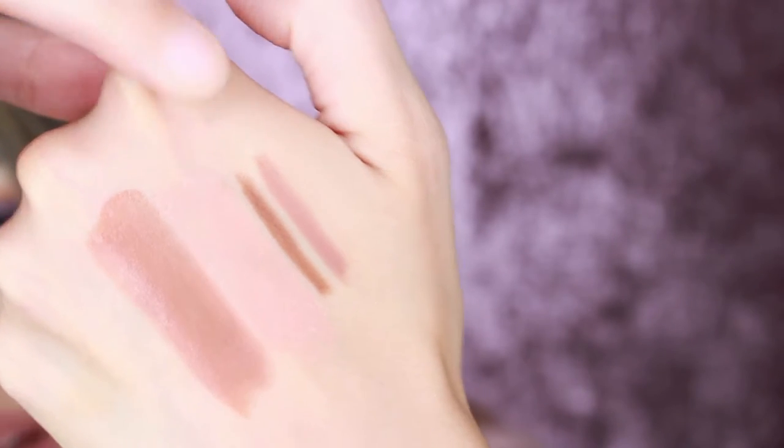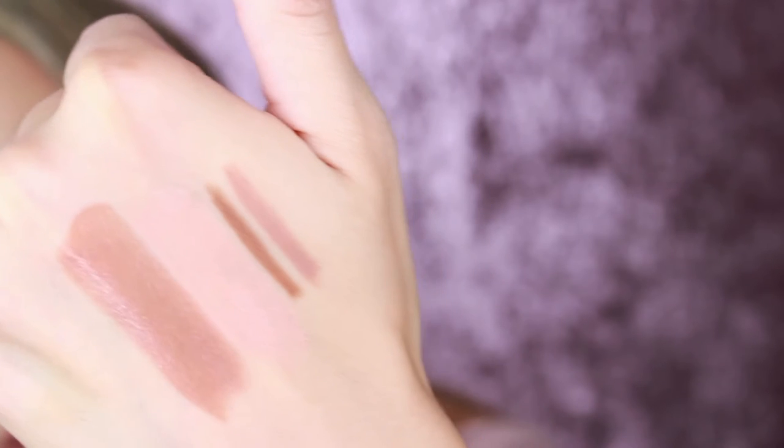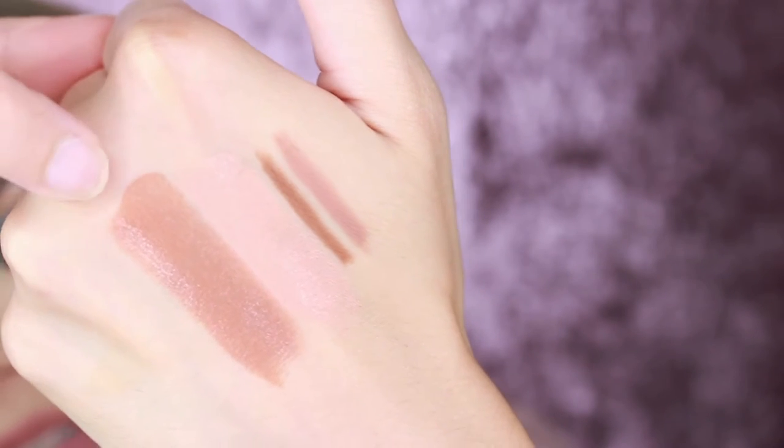All of KKW Beauty is made in the USA and cruelty free, if you were wondering. Now I'm trying lip liner number two. Looking at both lip liners — Nude 1 and Nude 2 — I feel like Nude 2 might have gone better with lipstick Nude 4. The lip liners are very pigmented so you have to go in with a light hand. Nude 2 lip liner is pretty dark.